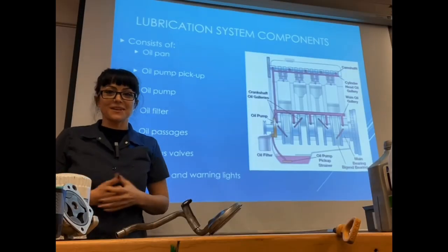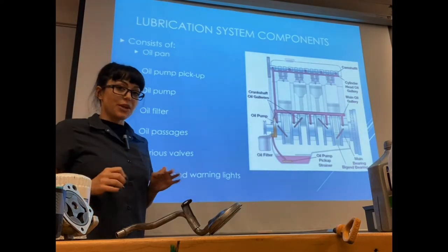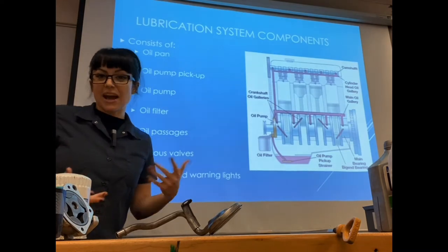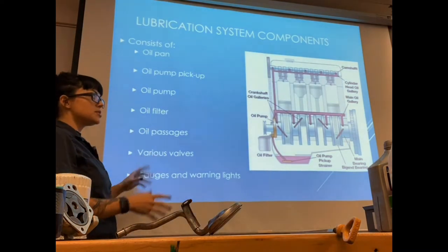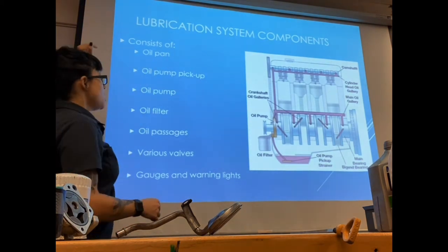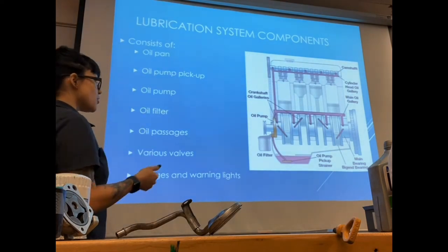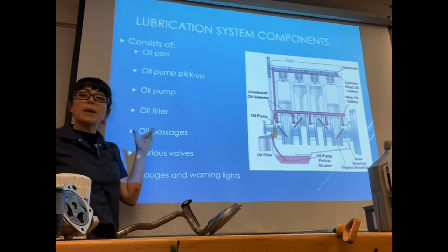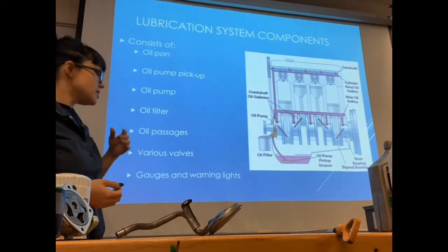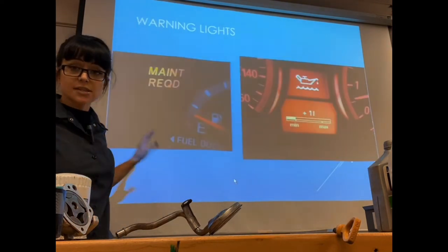Welcome back to the second video for engine lubrication systems. In this video we're going to talk about the components involved in the lubrication system, their job, and how they work. Our lubrication system consists of our oil pan, oil pump pickup, oil pump, the oil filter, oil passages also known as oil galleys, various valves found inside of our system, and some of the gauges and warning lights.